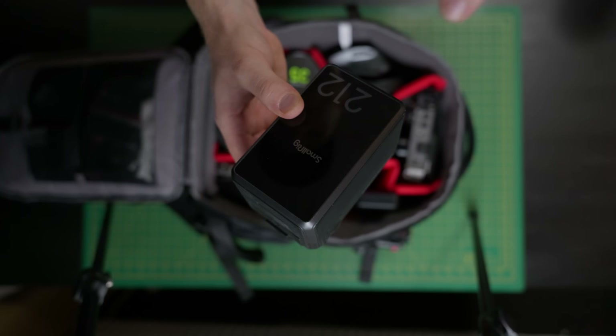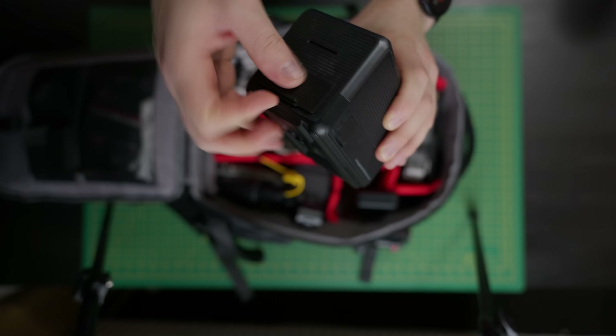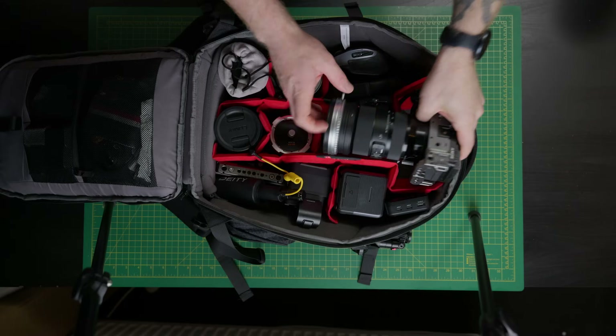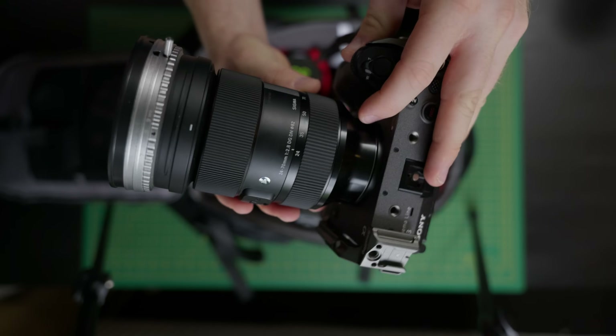This allows me to not take my MacBook Pro charger and charge my phone, and can power any camera. This thing just does everything. And I forgot to mention — on the FX3 itself, we've got the Sigma R 24-70.